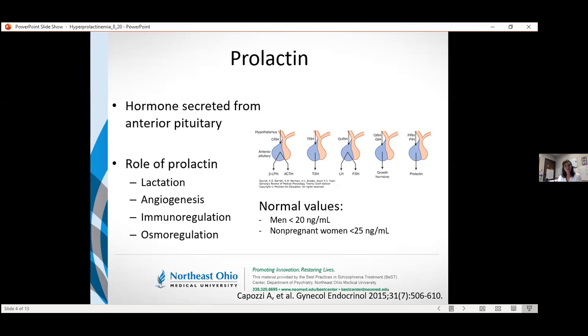In looking at normal values for prolactin, in general there may be a little bit of fluctuation. But for most of the evidence and the trials that we're going to look at, it tended to be men with values above 20 or 25 and higher, and non-pregnant females those that had values above 25 to 30 or higher.